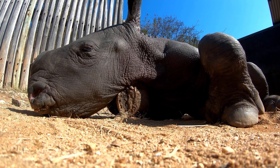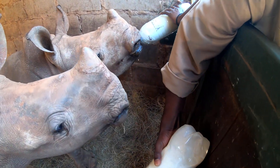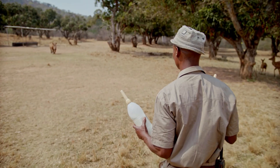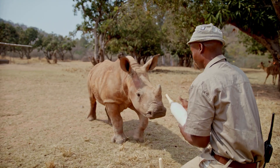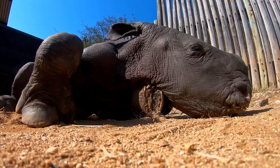Rhino calves drink milk from their moms until they're around 16 to 18 months old. As nearly all of the rhino orphans that arrive at the sanctuary are younger than 18 months, it is essential that we feed them a milk replacement formula to ensure they receive the required nutrition for the correct growth and development of a growing rhino calf.